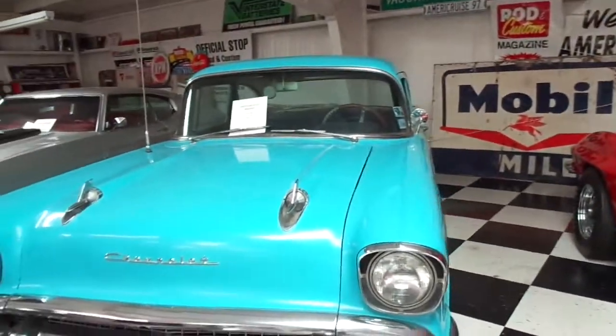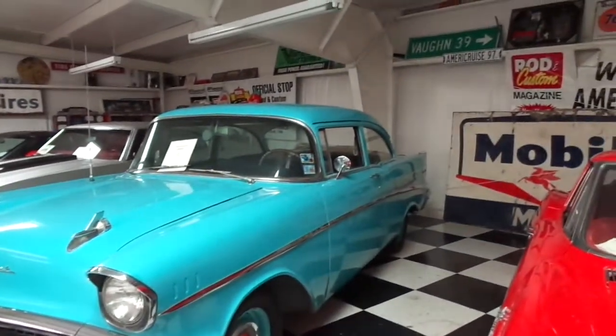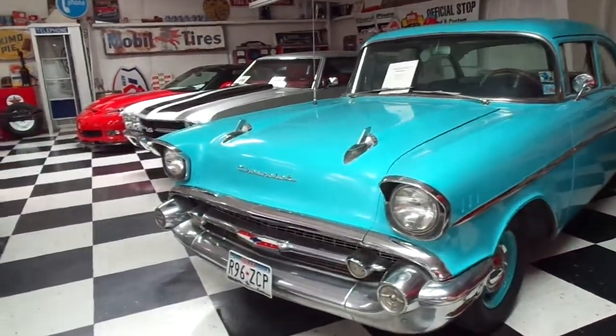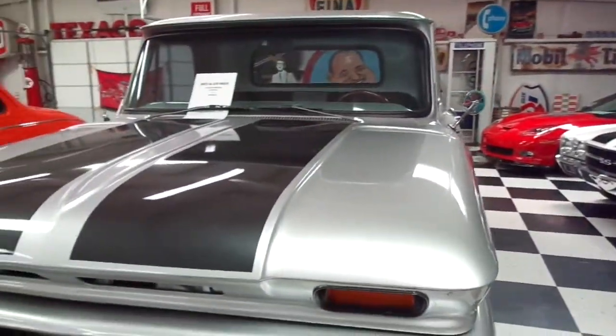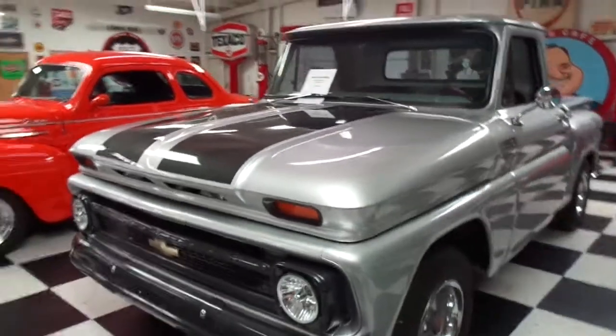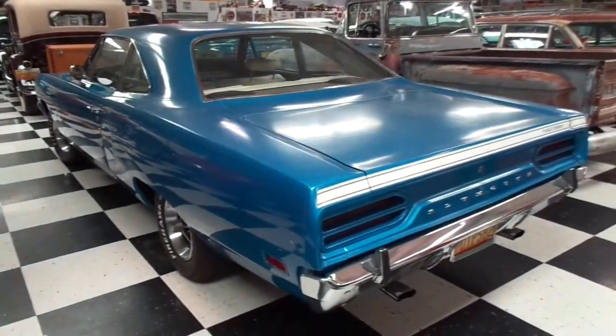And of course your classic '57 Chevy, two-door. A buddy of mine actually owned a '57 Chevy and we rode around in it quite a bit. And here's a '65 Chevy stepside pickup truck. I'll show you the back of the Roadrunner — 1970.